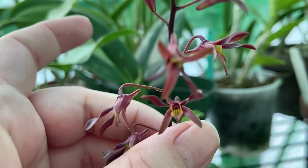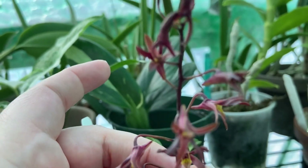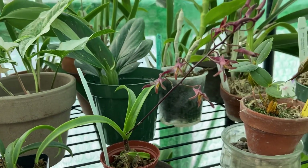I can't. I'm shook. Look at it. It is just an amazing, tiny, miniature orchid.